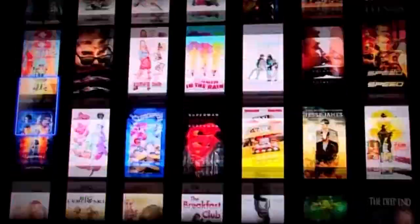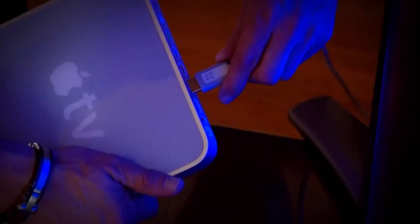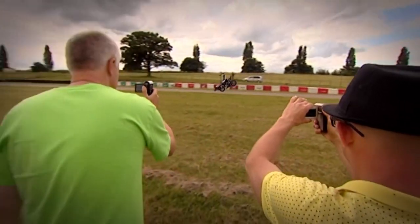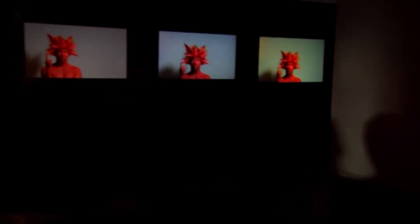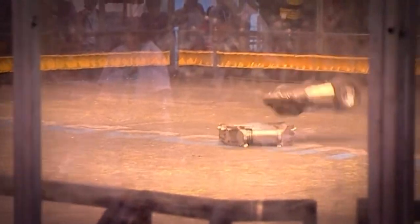This week on The Gadget Show, John and Jason investigate the video revolution that's changing our lives: High Definition. We find the quickest and best way to watch high def movies at home. We test the smallest and cheapest high def camcorders in the world, and see if high def can look as good as real life. We'll also reveal the top five silliest gadgets of the year, and Dallas joins battling robots at the world's biggest robot games.